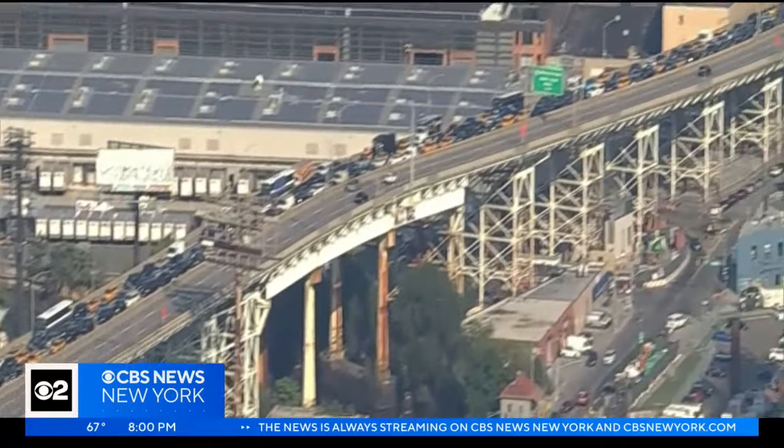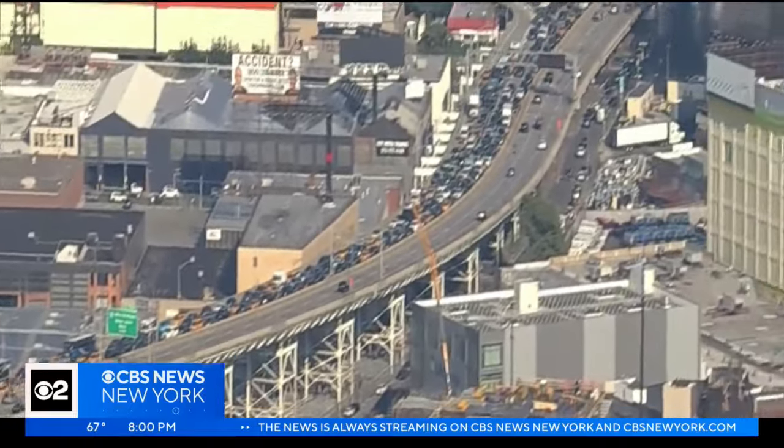Tonight, questions remain over how this mistake could have happened. Good evening, I'm Christine Johnson. Allie Baumann is live for us in Murray Hill with the latest. The MTA says they've temporarily plugged the leak and now the north and south tubes are back open in both directions, but city and state officials are investigating how a subcontractor managed to drill a hole in the tunnel's cast iron walls.